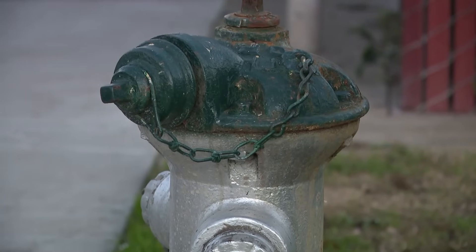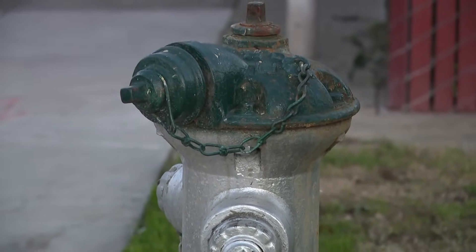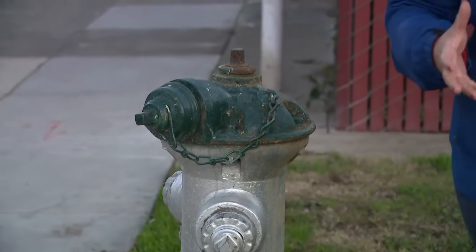Cal Fire says another thing to consider is that a lot of these water lines were exposed when these homes burned down, making it easier for water to leak out and harder for these tanks to retain that water. Roxanne Elias, ABC 10, live in Sacramento.